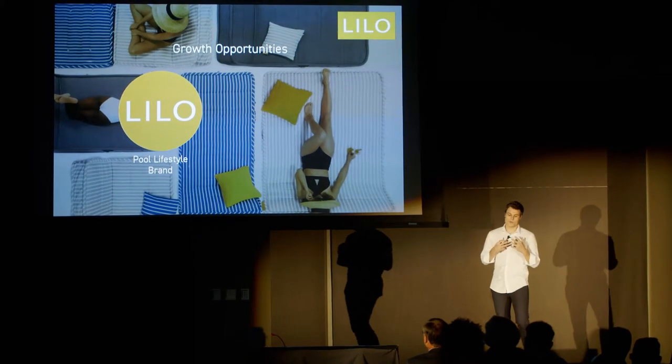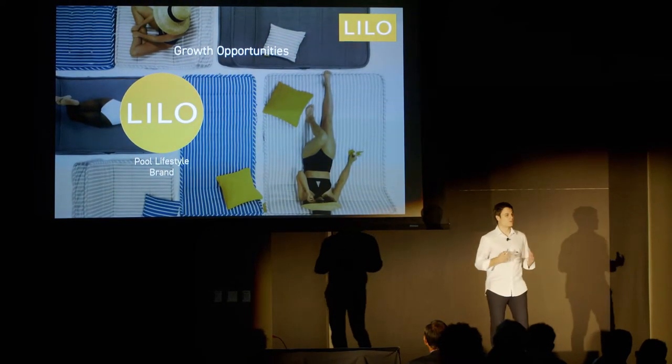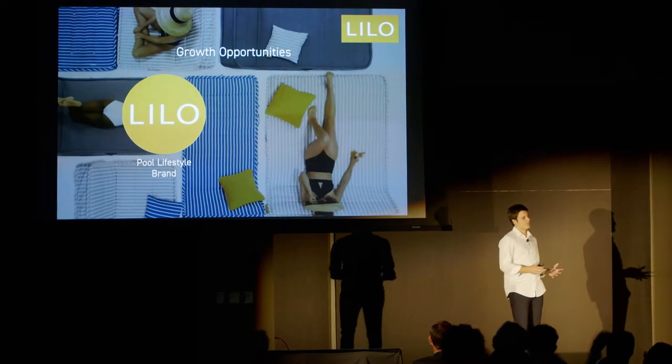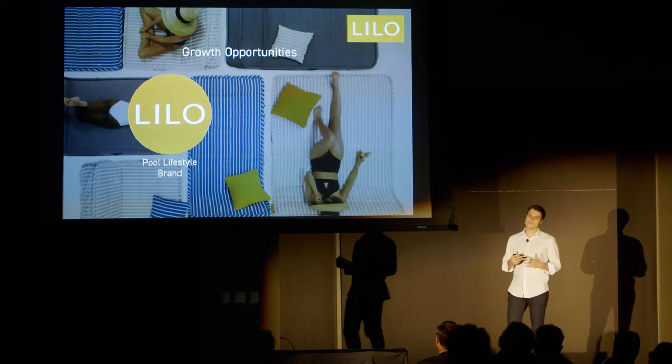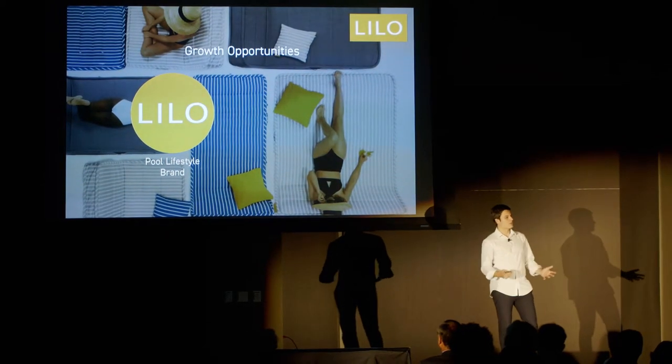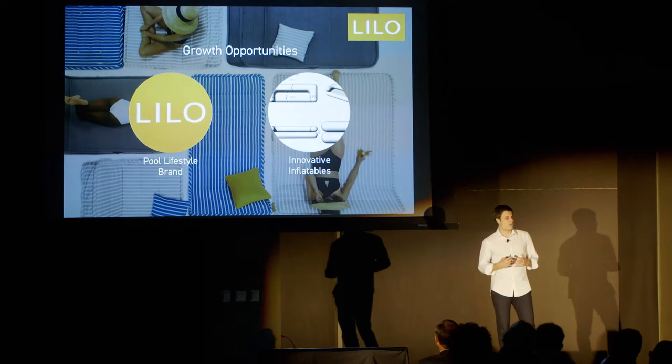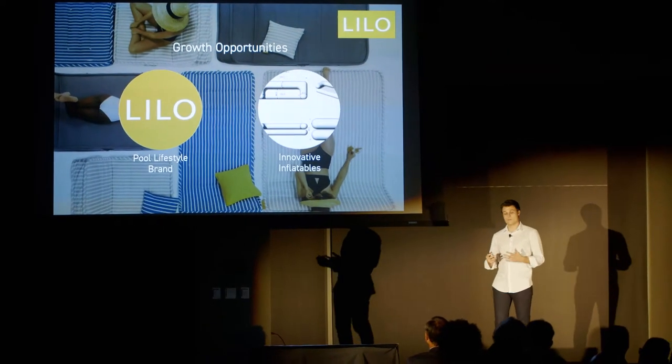We have an opportunity to create a pool lifestyle brand. But beyond that, we really see our furniture as a proof of concept — a proof of concept that inflatables don't have to be these cheap, disposable products. In fact, there exist several inflatable technologies that allow for extremely innovative inflatable products.